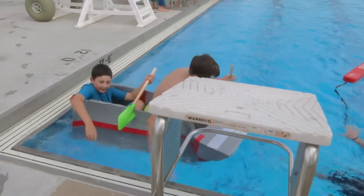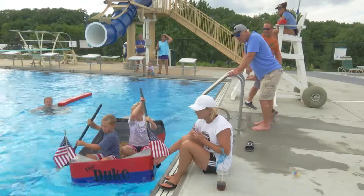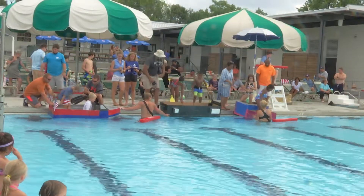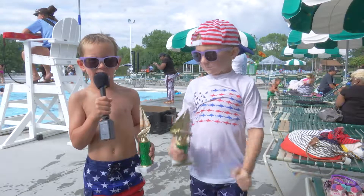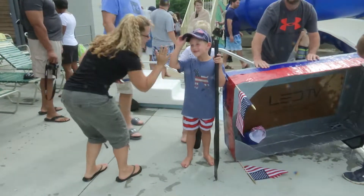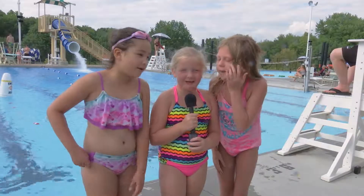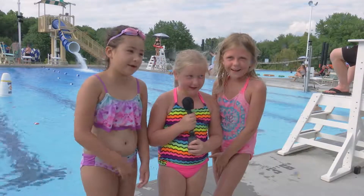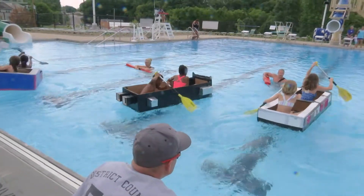One thing is for sure at this year's race — everyone had a great time and enjoyed the new Alligators Creek Aquatic Center. It was fun because we got second place and first place. It was so much fun! We love Alligators Creek! We love you! Come on, Kimbris!